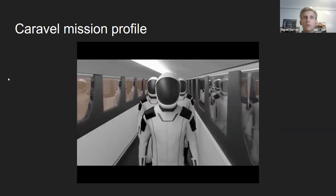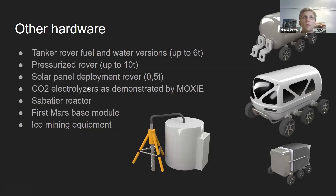All the hardware necessary for Mars Direct 3: a tanker rover — in one configuration it carries fuel oxidizer and methane, in the other it just carries water. A pressurized rover, solar panel deployment rovers, CO2 electrolysis as demonstrated by MOXIE. There's also Sabatier reaction machinery, the first Mars base module, and ice mining equipment.